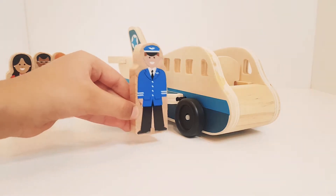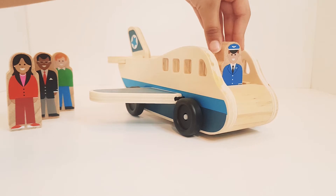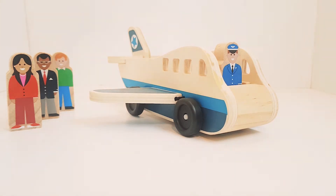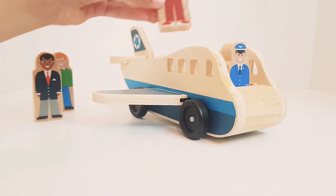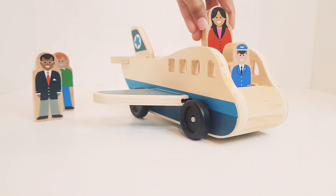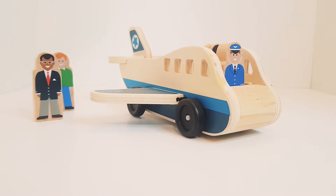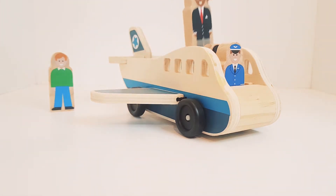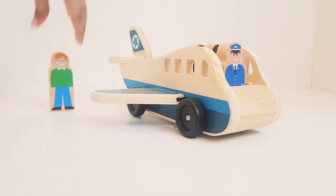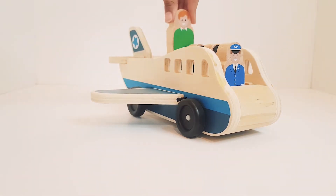Pilot sits in the cockpit. Now all the passengers are boarding the flight. Jenny is going to attend her friend's wedding. David is going for a business trip. Billy is going to visit his grandma.